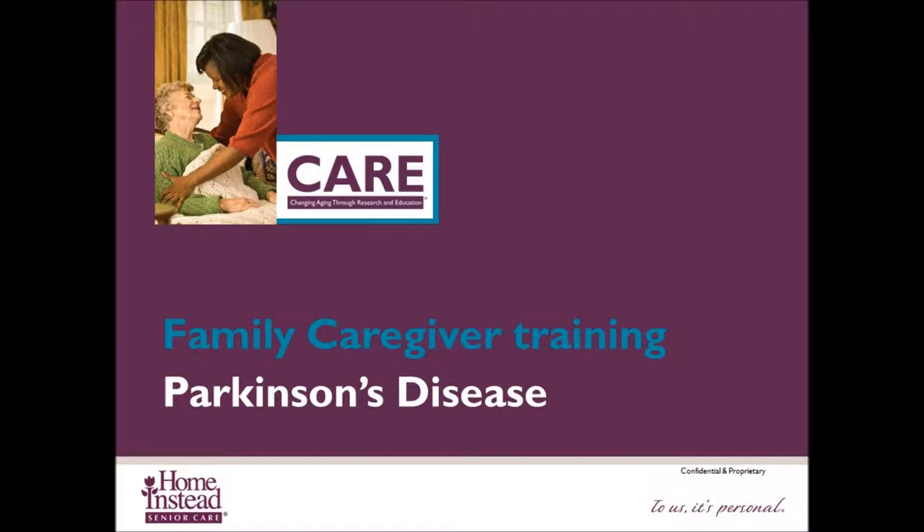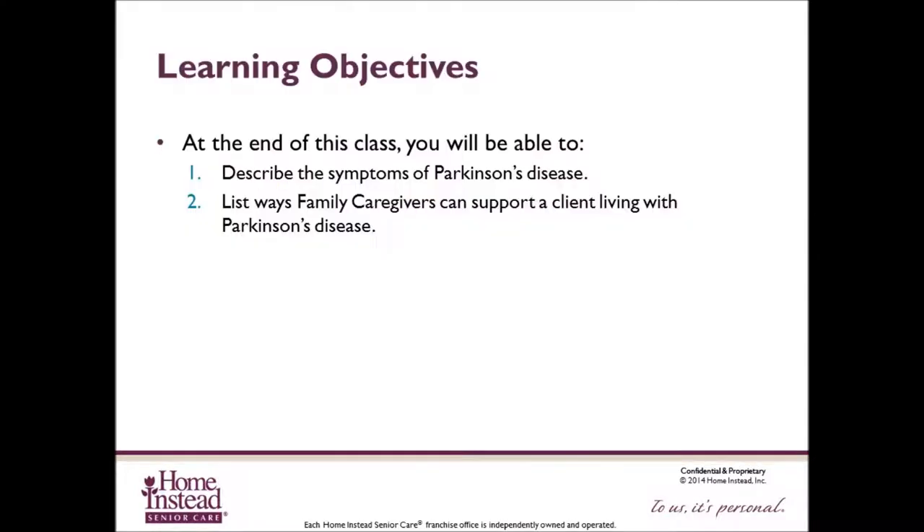Welcome to the Home Instead Senior Care Family Caregiver Training Program on Parkinson's Disease. At the end of this class, you will be able to describe the symptoms of Parkinson's disease and list ways that family caregivers can support a client living with Parkinson's disease.